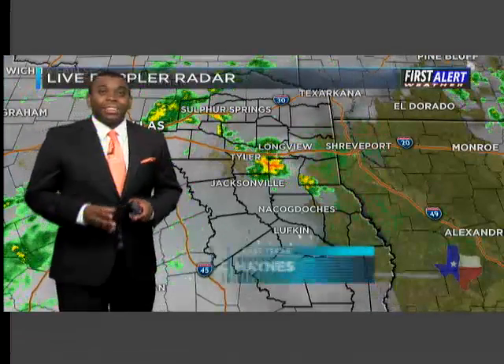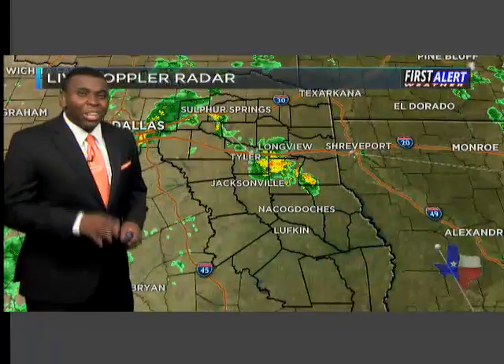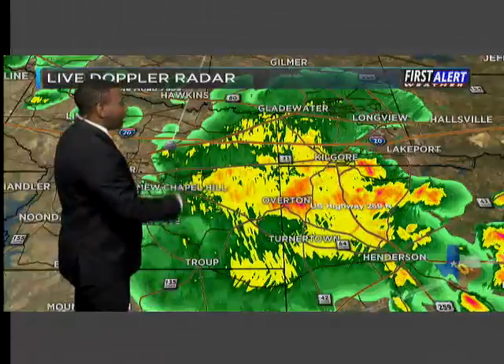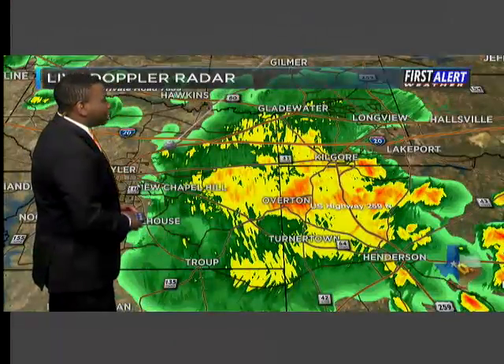Well, good morning East Texas! Everyone is kind of dealing with the cloud cover across the area, but we do have some pockets of moderate to heavy downpours still coming down. Let's turn on our five live Doppler radars sweeping the skies across East Texas to show you where the rainfall is the most consistent right now. You can see some moderate rainfall stretching from New Chapel Hill down towards Troop, now lighting up just a little bit.